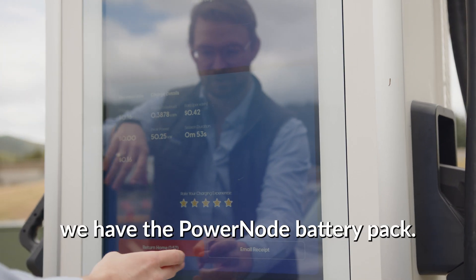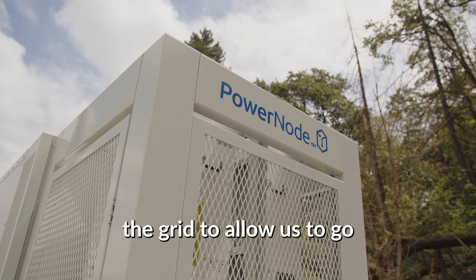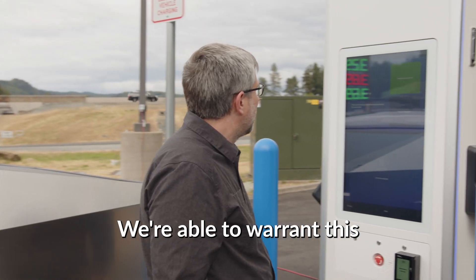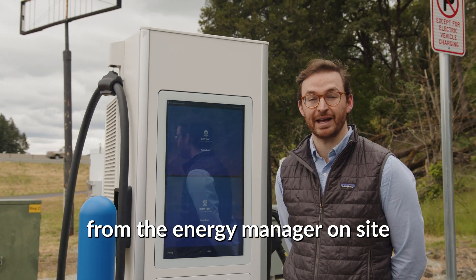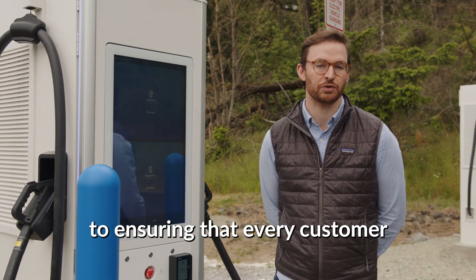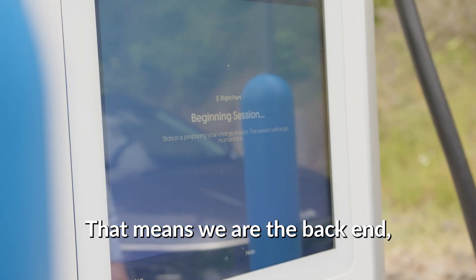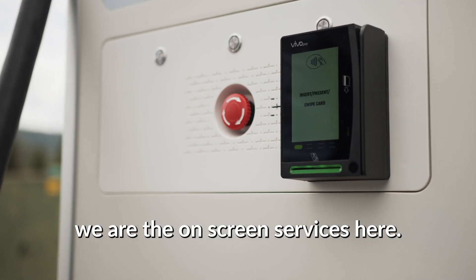Behind us here, we have the PowerNode battery pack. This is what we use to supplement the grid to allow us to bring EV fast charging on an expedited timeline to grid-constrained areas. We're able to warrant this because of our vertically integrated software. It runs everything from the energy manager on site to the screen and advertising, ensuring that every customer gets the best charge possible. We have the confidence to do so because we own every single piece of the software value chain — that means we are the backend, we are the payment processor, we are the onscreen services here.